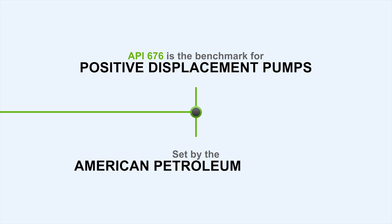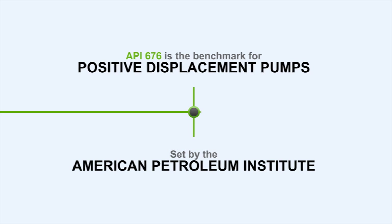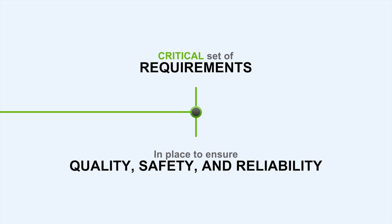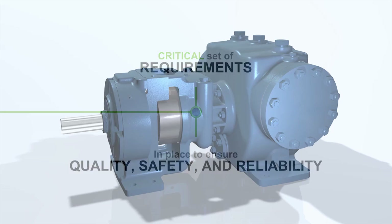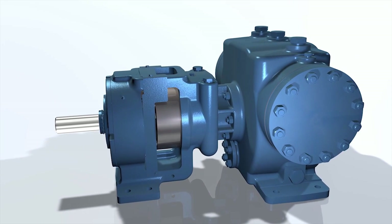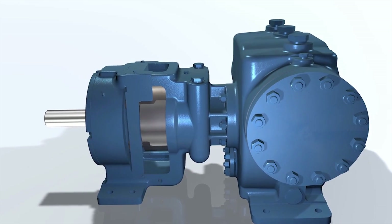The API676 standard is set by the American Petroleum Institute. These standards represent a critical set of requirements in place to ensure the highest quality product is delivered for the application. The XPD series features high-strength materials of construction, with options to fit different applications.